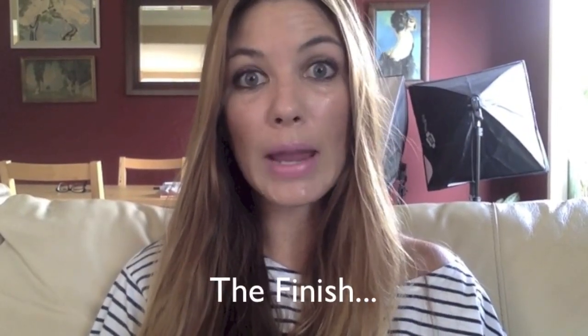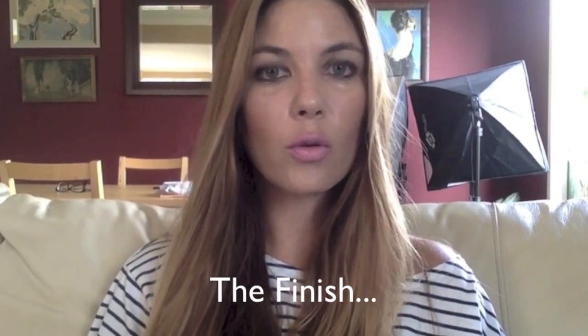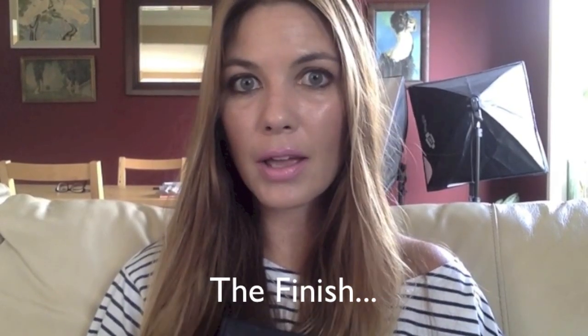I'll go ahead and speak to the finish of the foundation, the texture, scent, and wear time, and then close with my overall impression. First, the finish. As the name implies — radiant in the title — this does have a radiant finish, at least in my experience. And as the day goes on, the finish becomes increasingly radiant.